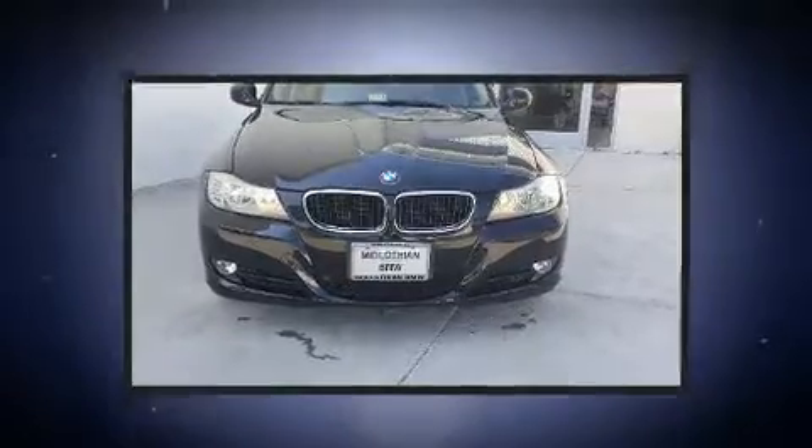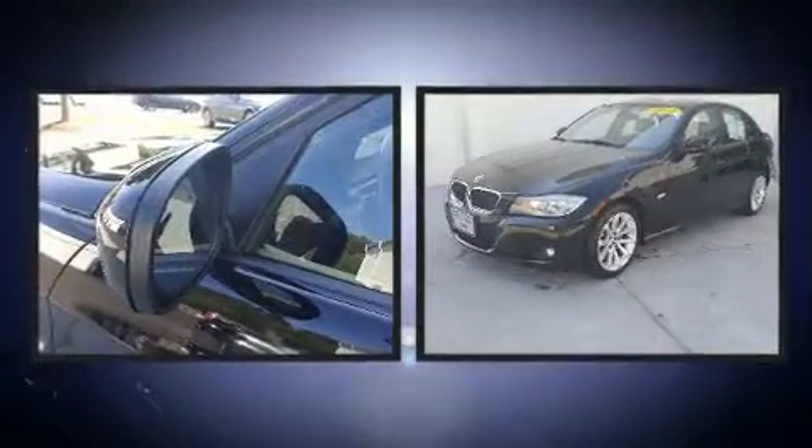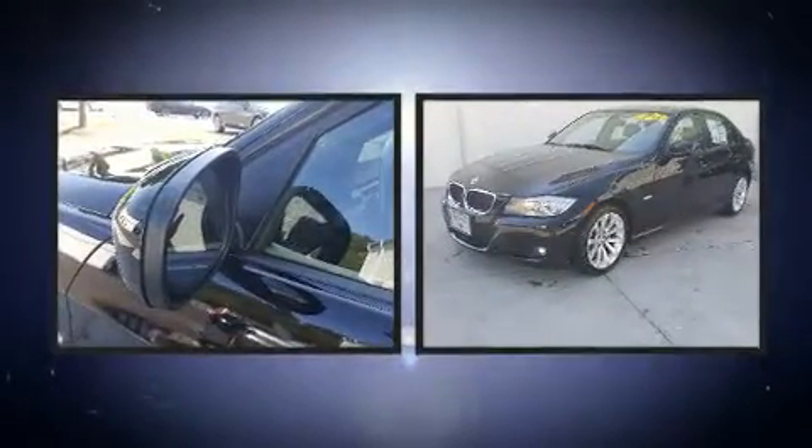Come test drive this 2011 BMW 328i. It features a standard transmission, rear-wheel drive, and a 3.0-liter six-cylinder engine.